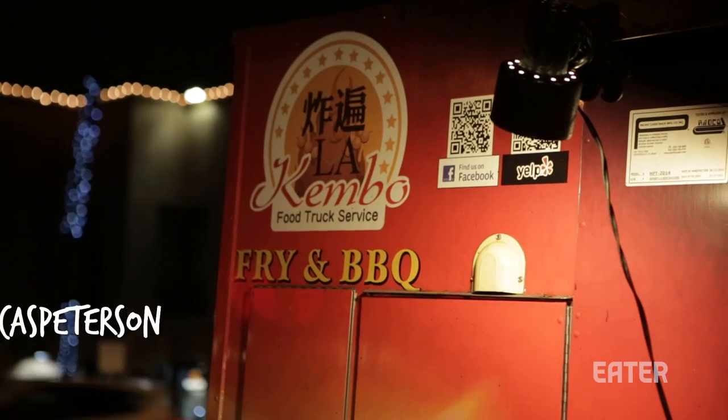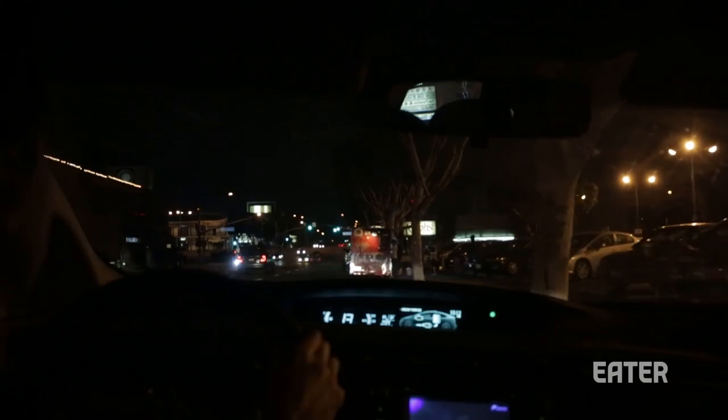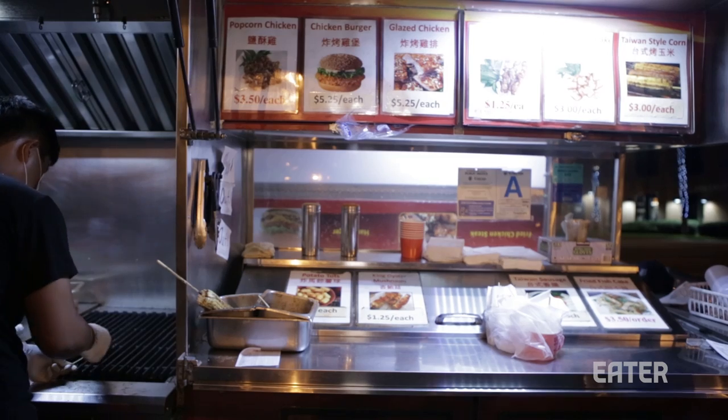This place we're going to right now is special. It's called Kembo, run by a guy named Ed. He does Taiwanese street food out of a trailer — no one else is doing food like him that I can think of. We're gonna get some skewers, some popcorn chicken, and taste what it's like to be at a night market in Taiwan.